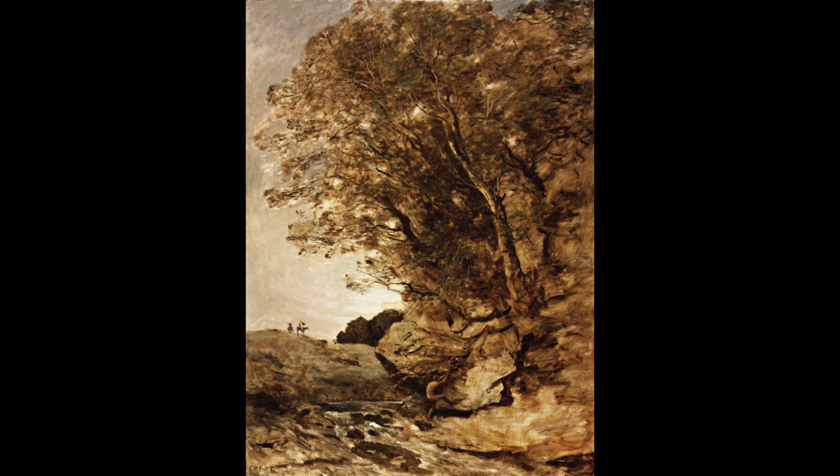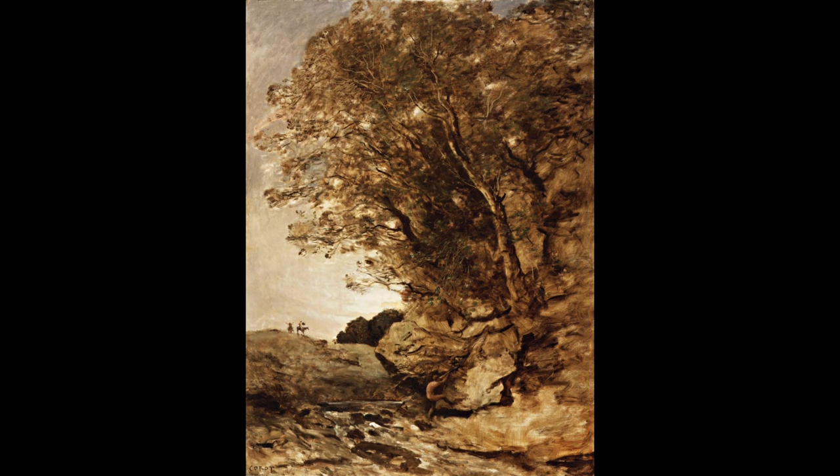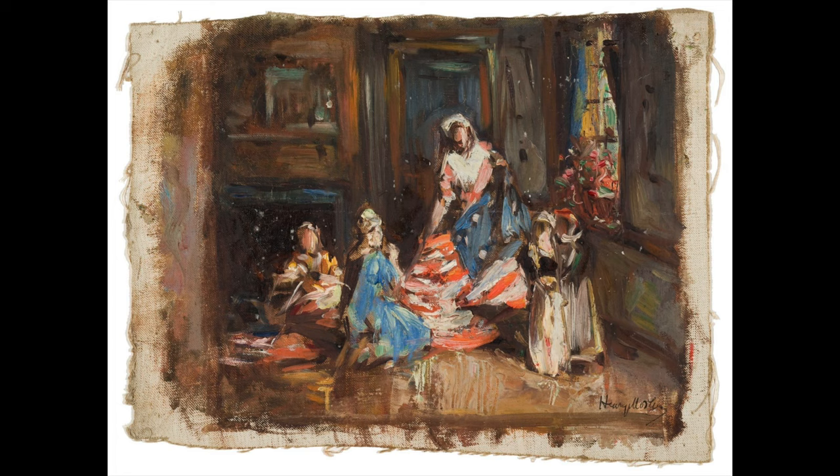Looking at major historical events, our amazing Don Quixote painting by Corot was given to the museum in 1919 by Mary Emery — the same year Congress passed the 19th amendment giving women the right to vote. These studies by Henry Mosler capturing moments related to the Revolutionary War and America's independence were all given to the museum in 1976, the year we celebrated our bicentennial.